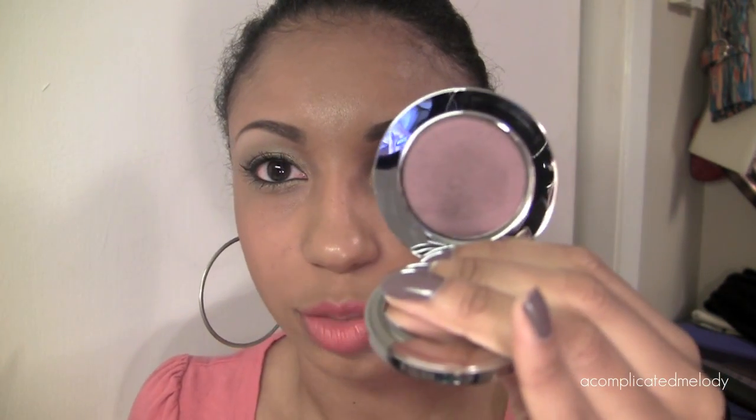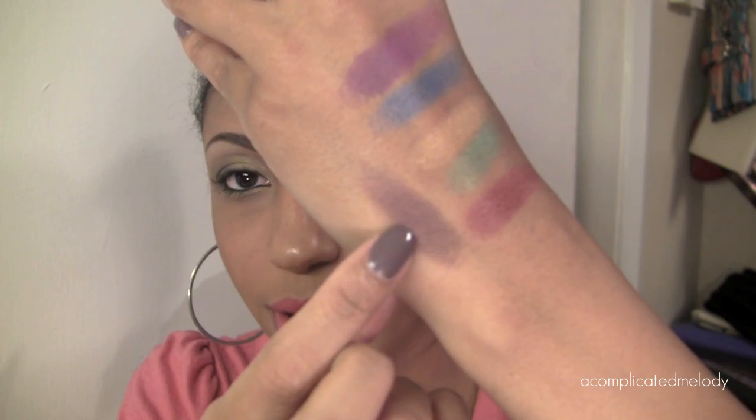The next color is called Revenge and it's more of a dark reddish brown. This one's more matte — well, it's a little satin, not completely matte but not very high in shimmer. There you have that one.